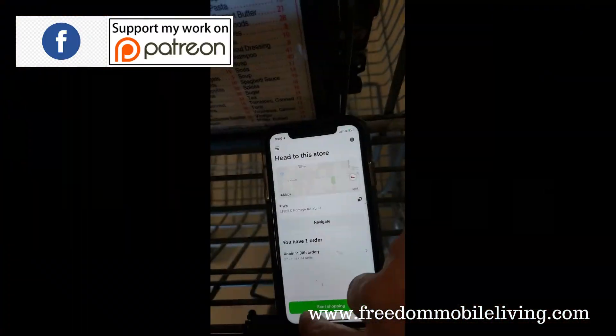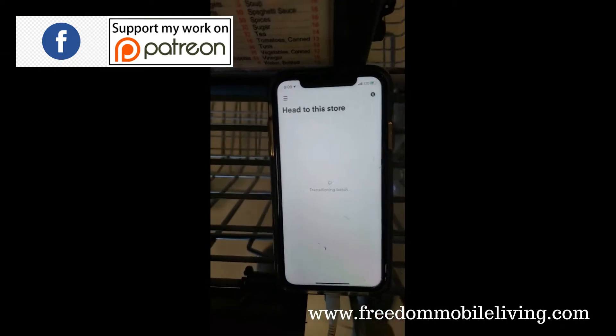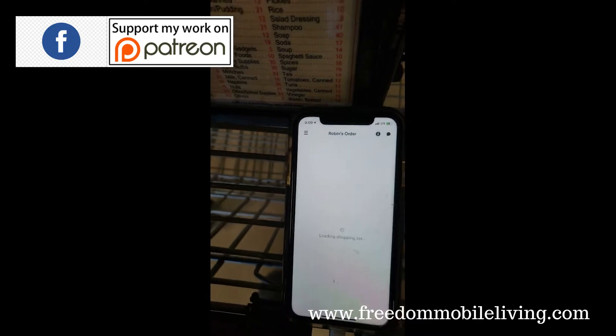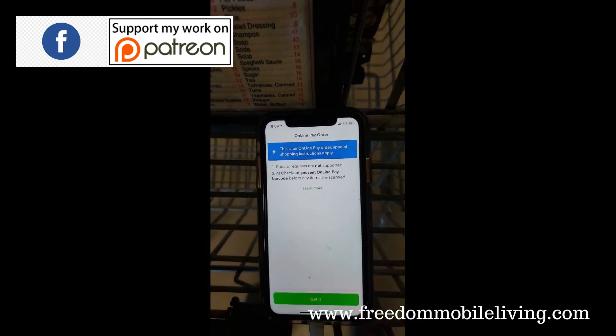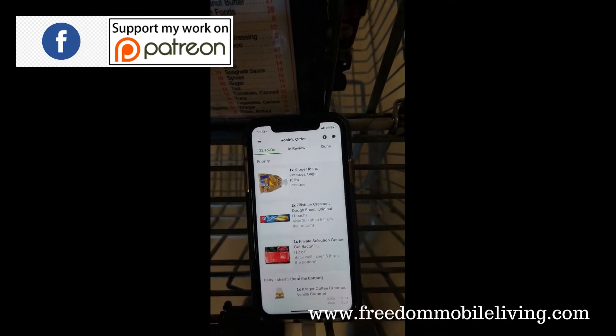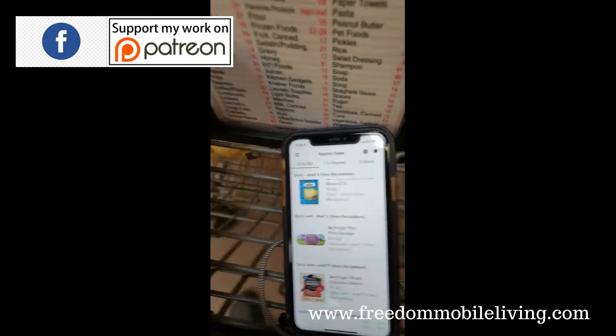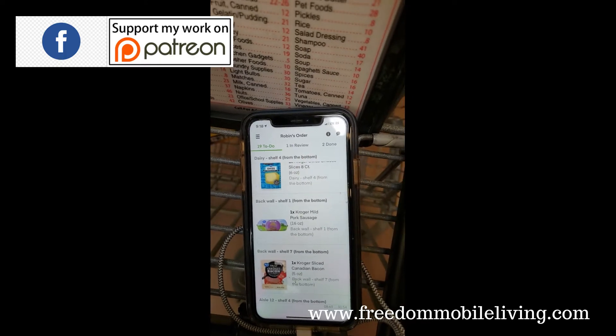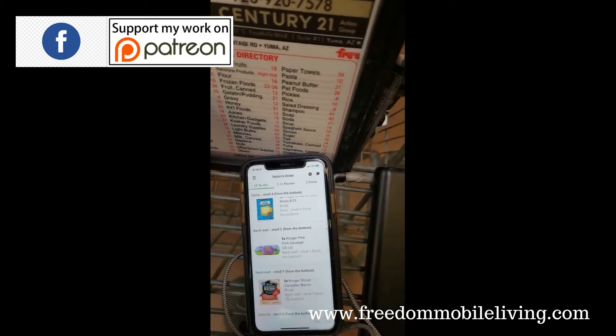I'm going to turn it on and start shopping. The app will download and show you the items you have to pick up. Basically, you go down the list on each item, picking, choosing, and scanning to make sure you have the right item.